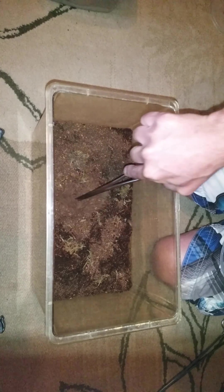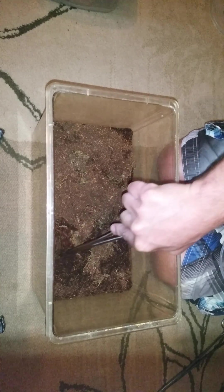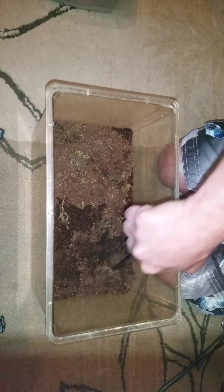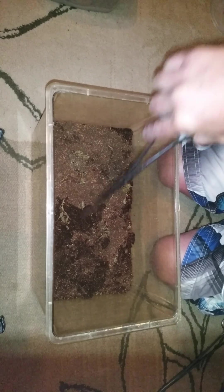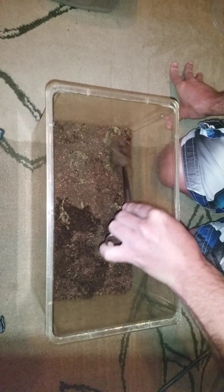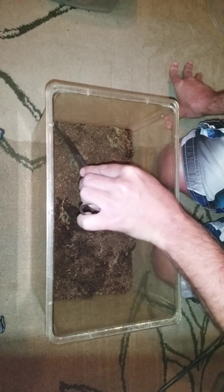These guys are not for beginners. Centipedes have a very medically significant bite. You see some people handling them on YouTube, but I would never handle this thing. They tend to be very fast — this guy is actually nuts. Even in here as he gets going, he jumps around and leaps. He's actually one of the creepiest critters I own, I think.